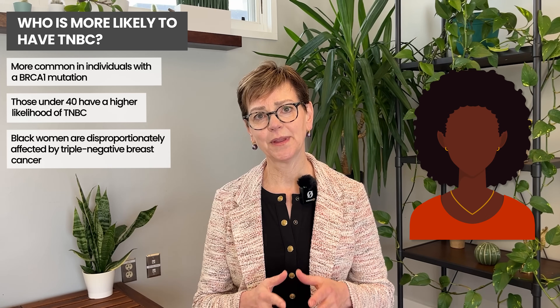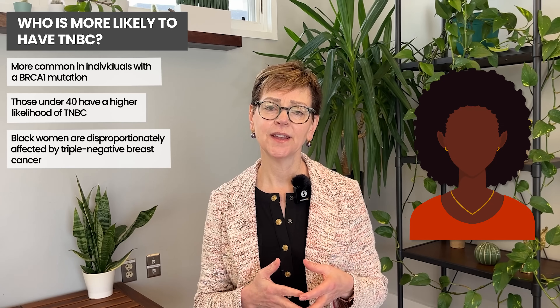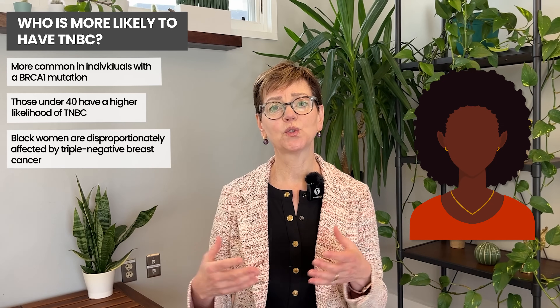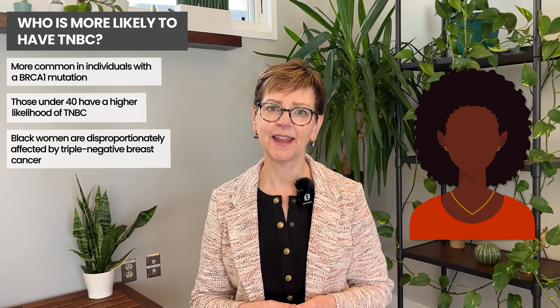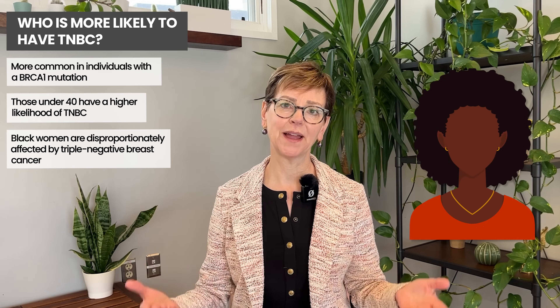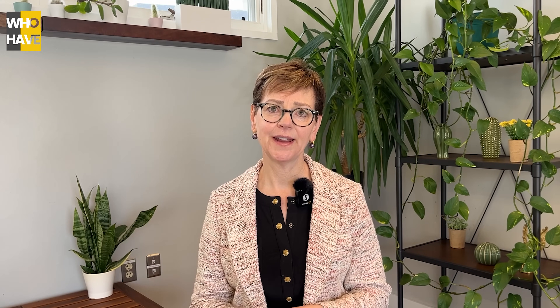Taking all breast cancers that are triple negative, about 10% of breast cancers are triple negative, and in Black women it's 20%, and it's not entirely clear why that's the case. It is not due to anything inherently wrong with Black people, but rather more likely due to environmental factors that we have covered in some of our other videos.